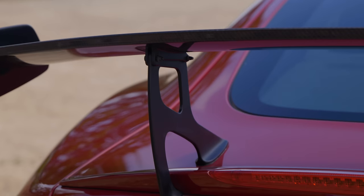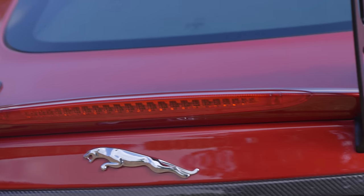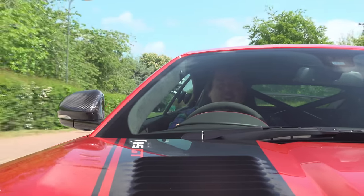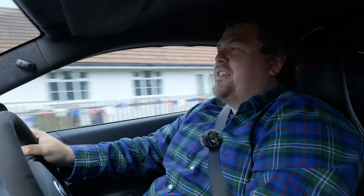In my entire life I've only spotted one before, and to be able to drive one is an extraordinarily rare opportunity. Not only is this an already super rare car, it is just one of two in the entire world in Italian Racing Red, and it currently has just 660 miles on the clock. I have been told that I should enjoy it as Jaguar intended. I am a very, very lucky boy indeed.